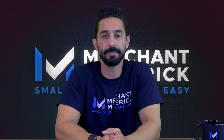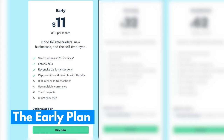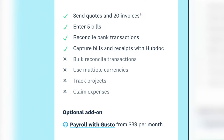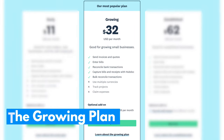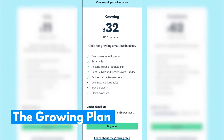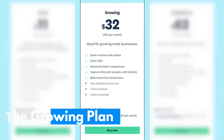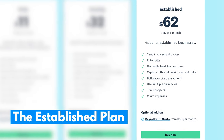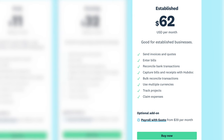Here's what you get with Xero's new pricing structure. The Early plan costs $11 a month and includes 20 invoices and quotes, the ability to enter up to five bills, bank transaction reconciliation, inventory management, live bank feeds, purchase orders, document storage, reports, and unlimited users. The Growing plan costs $32 a month and includes everything in the Early plan plus unlimited invoices, quotes, and bill management. The Established plan costs $62 a month and includes everything in the Growing plan plus expense claims, project management, and multi-currency support.